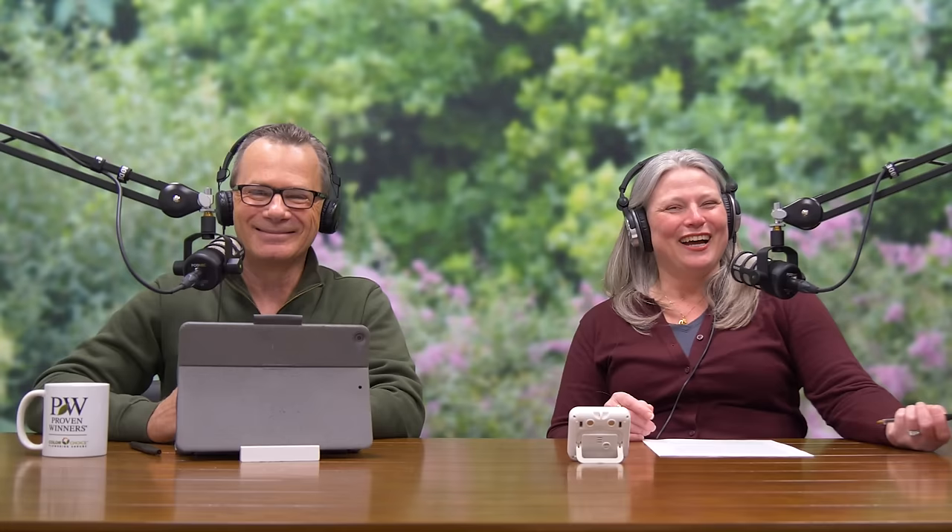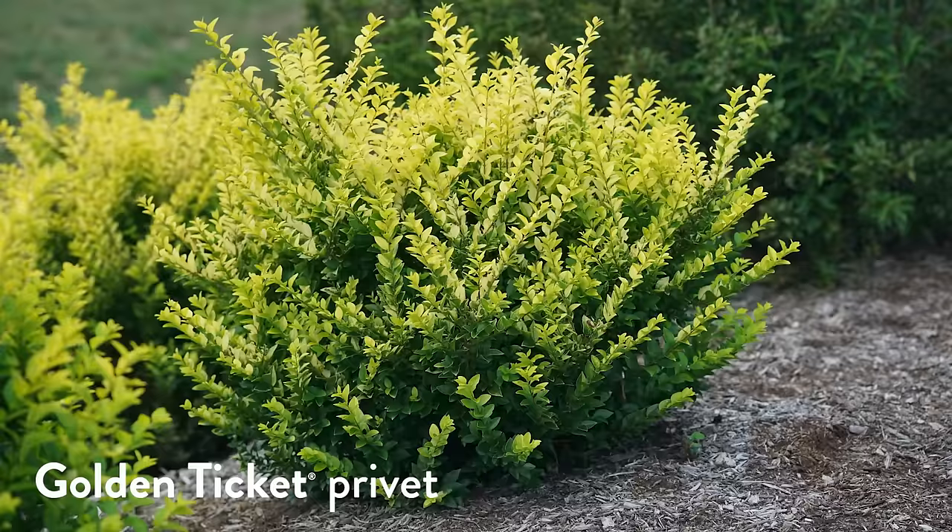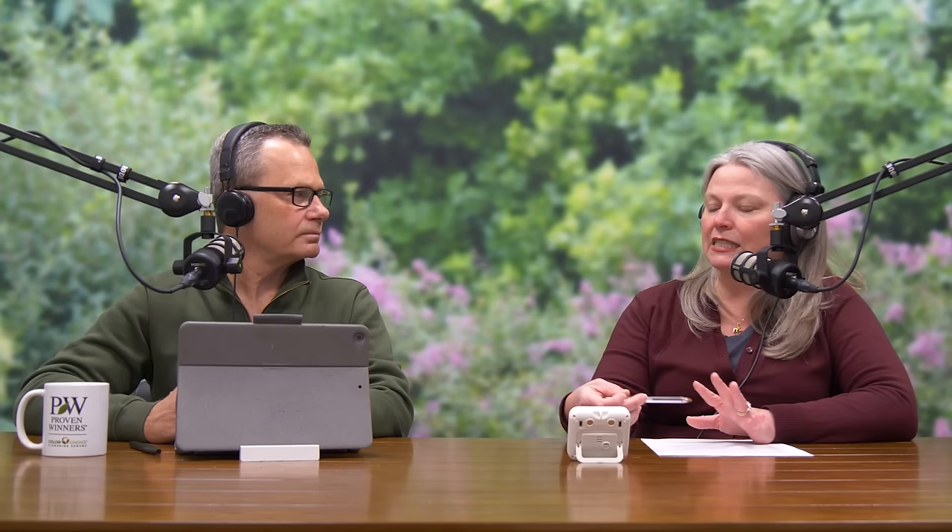We do have some very interesting privets in the Proven Winners Color Choice Shrubs line. We have Golden Ticket, which is a sterile privet — great because privet has become invasive in many areas. It still has that golden color that everybody loves but it's not invasive, still flowers, it just doesn't set fruit. And then we have a brand new sterile Japanese privet called Kindly — green, glossy, beautiful. Japanese privet is more of a zone seven type of plant, but it has also become invasive.